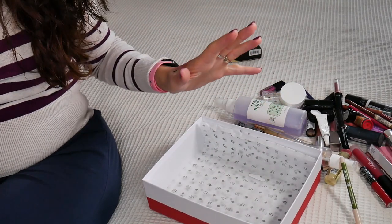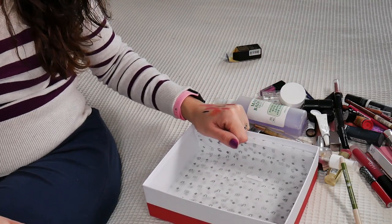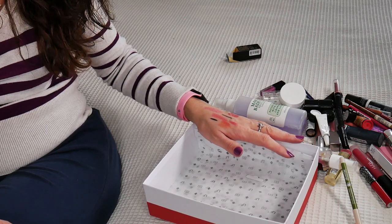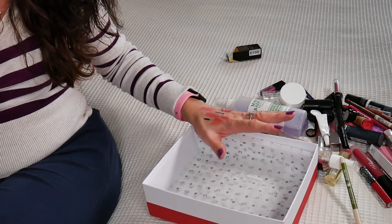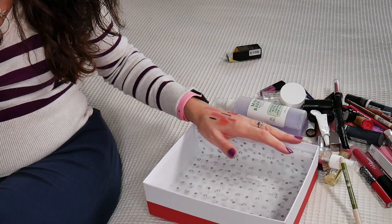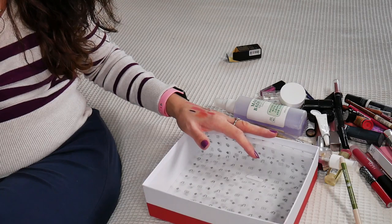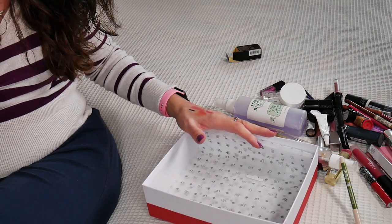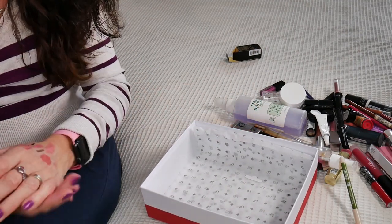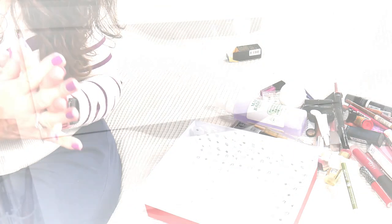If I declutter something else before editing and putting up this video, I will include it here. But so far I'm happy that I'm letting go of so much makeup. Usually I keep my old makeup in boxes to see how much I've used up, but this is not used-up makeup — it's mostly makeup that's expired or I don't like it anymore. Beside a few products I'm going to try to see if my friends want, the rest of it is too old and has to go.